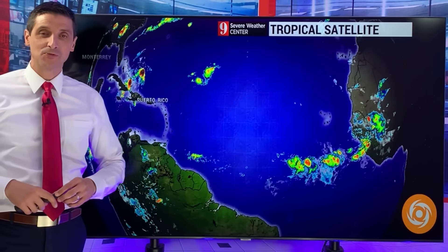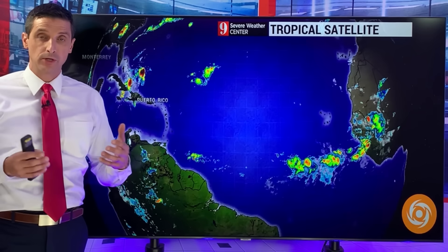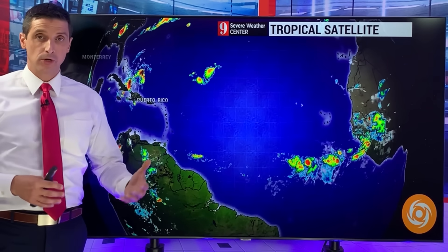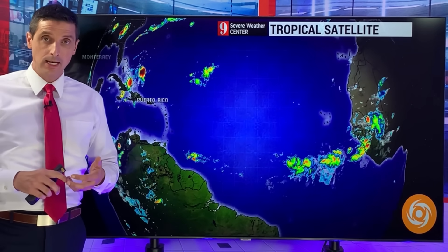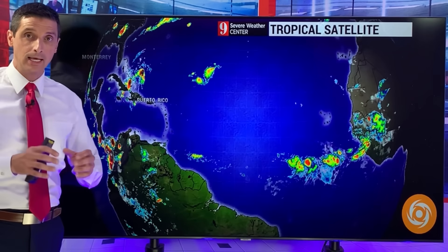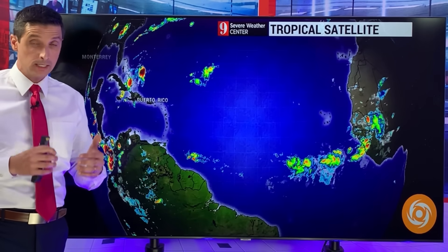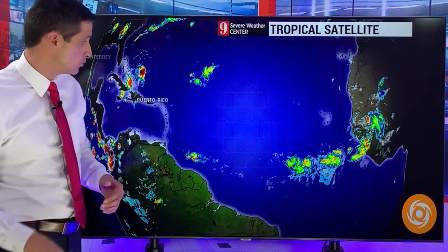Thank you for joining me on this Friday. I'm meteorologist Brian Shields, and thank you for your trust as we get deeper into hurricane season. I want to get into the European model and really all the models — the American, the ICON, and the Canadian model. They're showing signs of development, so I'm going to look a little bit ahead. The European model is the most reliable model. It doesn't mean it's exactly right, but it is the most reliable.